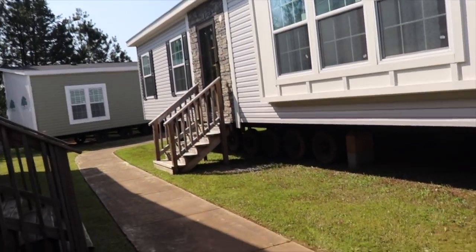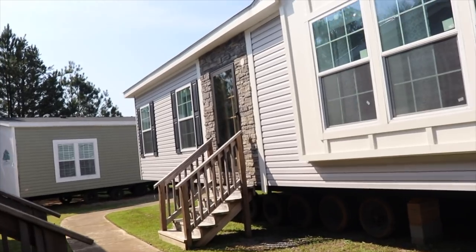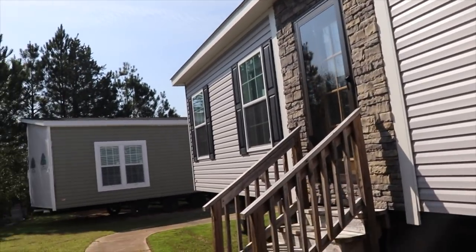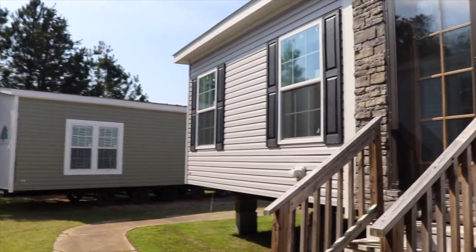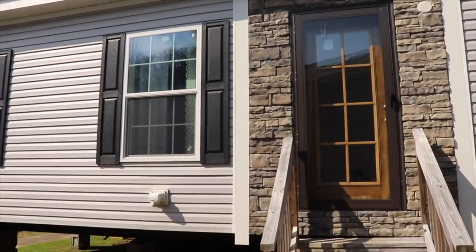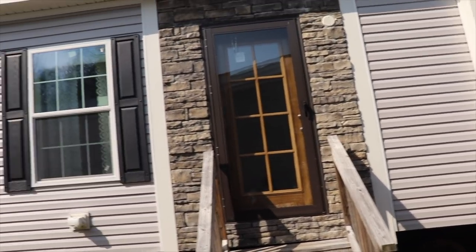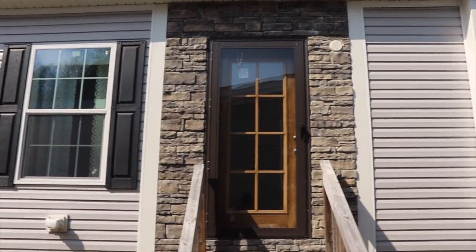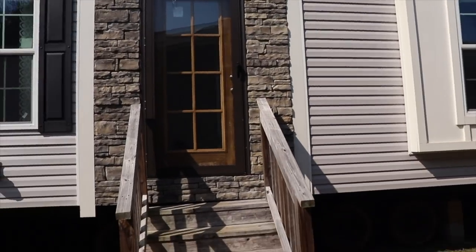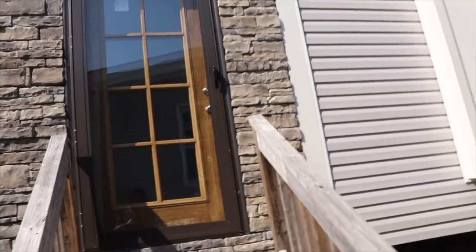Really pretty. I love the stone around the front door. I love the features of Franklin Homes — the doors, the windows, the brightness, the openness. I think you're going to really like this home. I haven't seen it yet, so let's go be surprised together. Shall we?